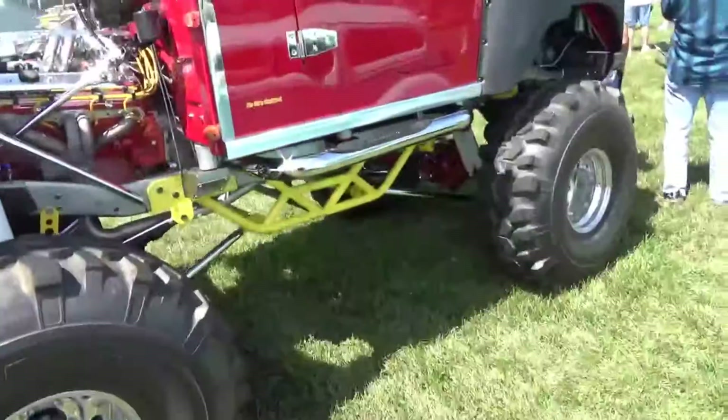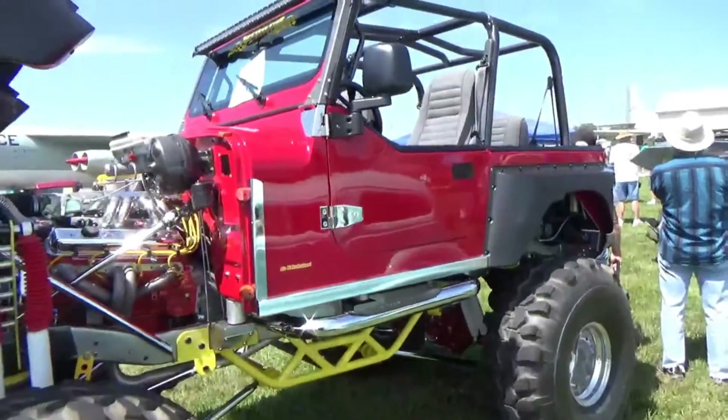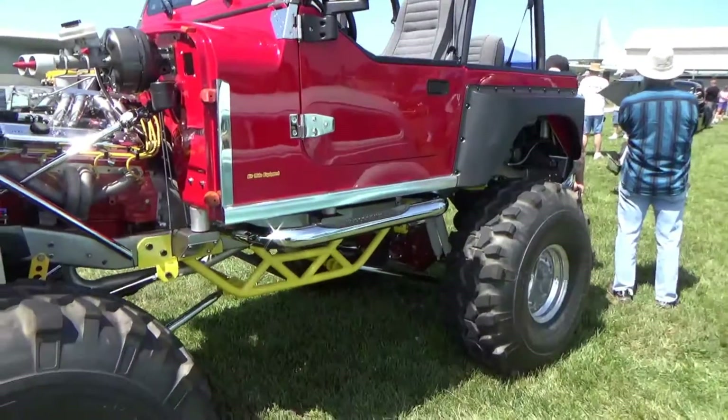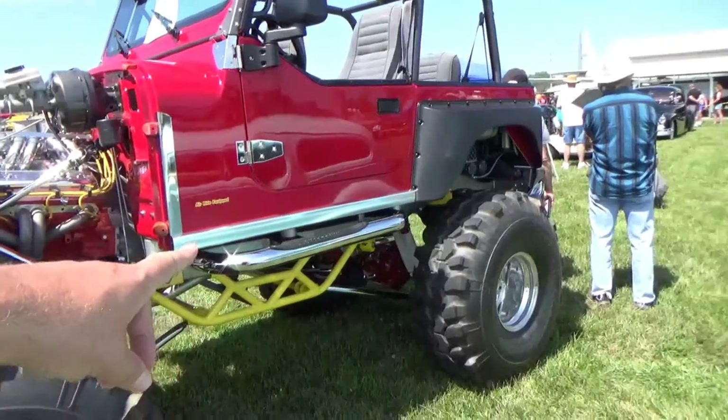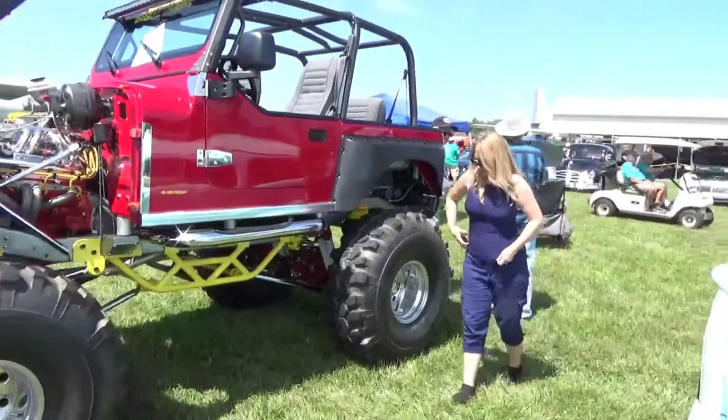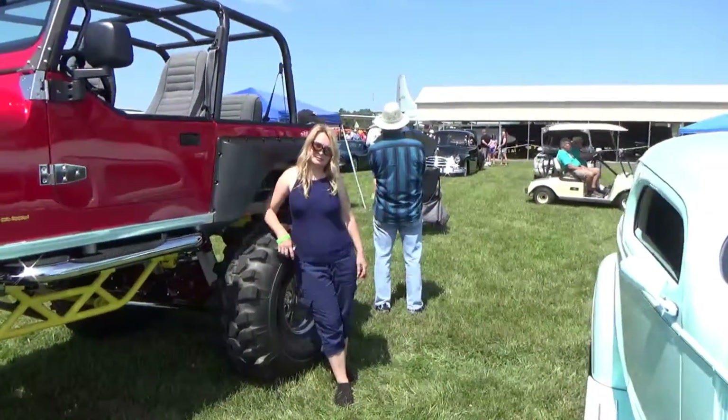Next we have vehicle 712, that's Pam Heerman with a 2012 Chevy. Hey Victoria, stand by this so you can get how high that really is. Next we have vehicle 747, that's Michael Hunt with a 2001 Chevy.